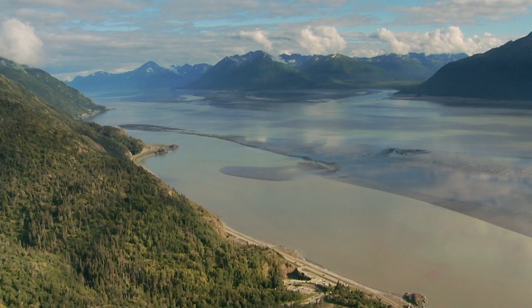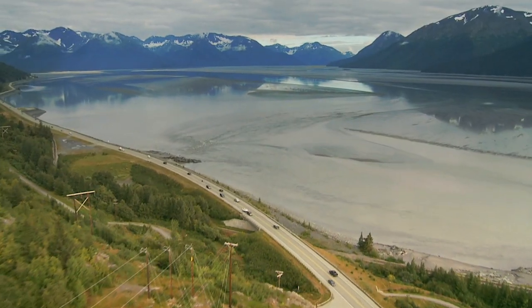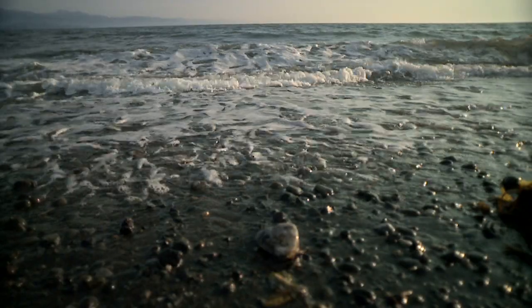Not to mention the fact that you can get great pictures of some of the most beautiful scenery ever, and witness one of the most ginormous tides in the entire world.